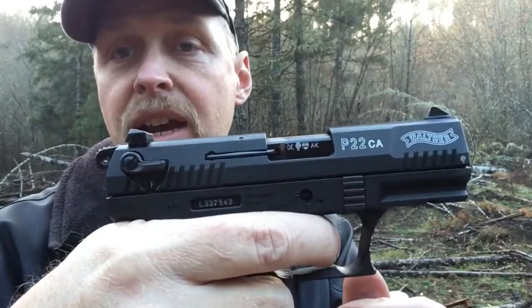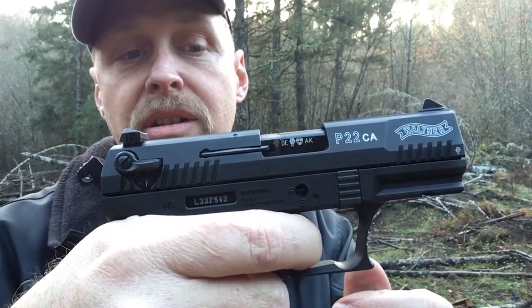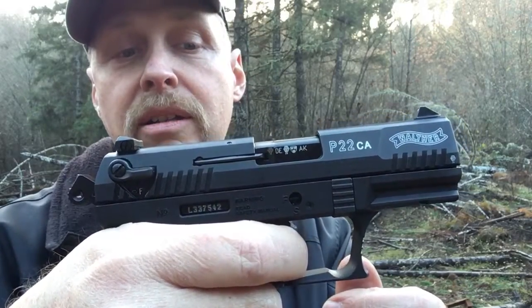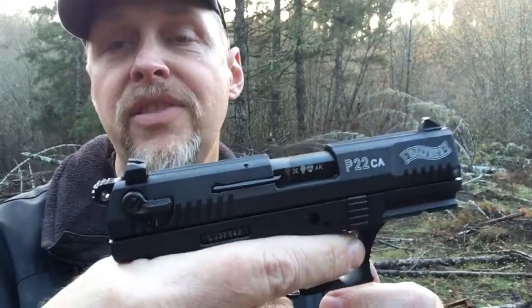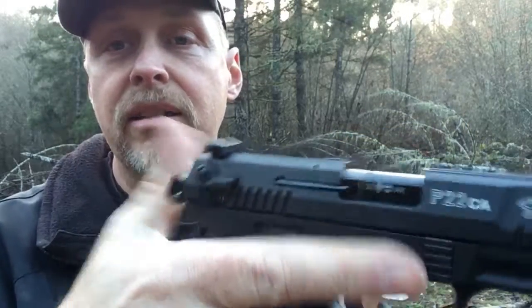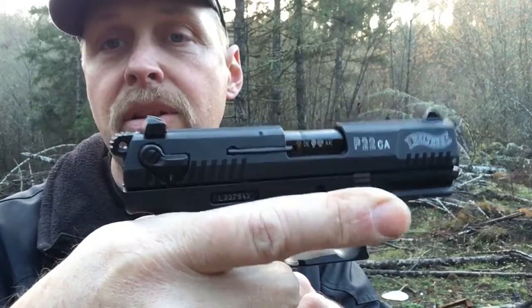On fire, you have double action and single action. With a long steady 11-pound pull, you can pull on fire, or you can cock it, and your trigger pull is about 4 pounds.